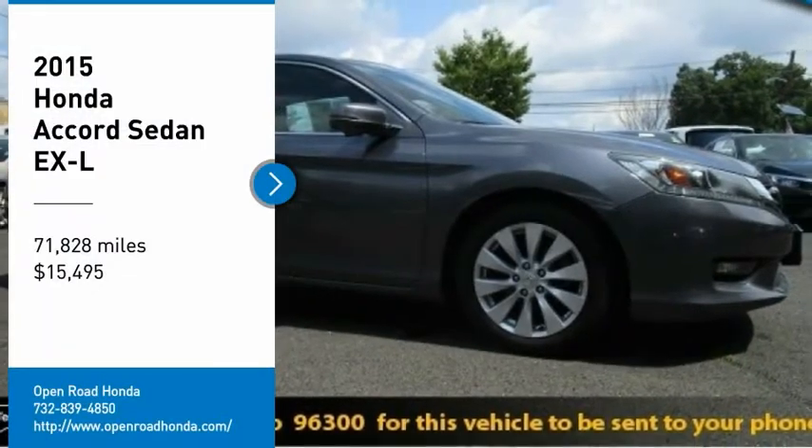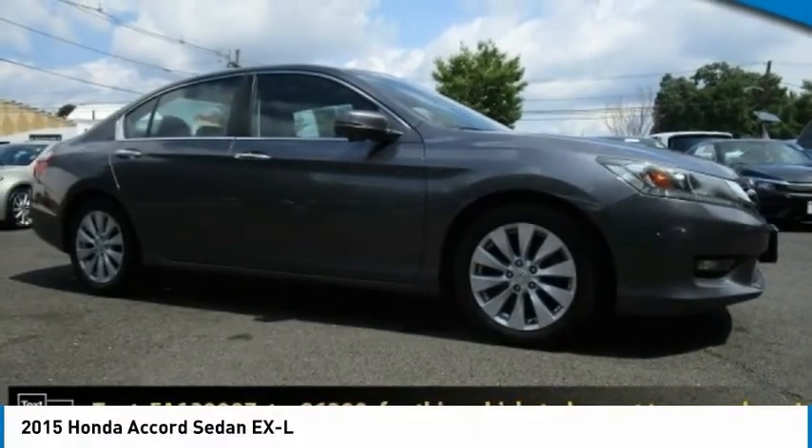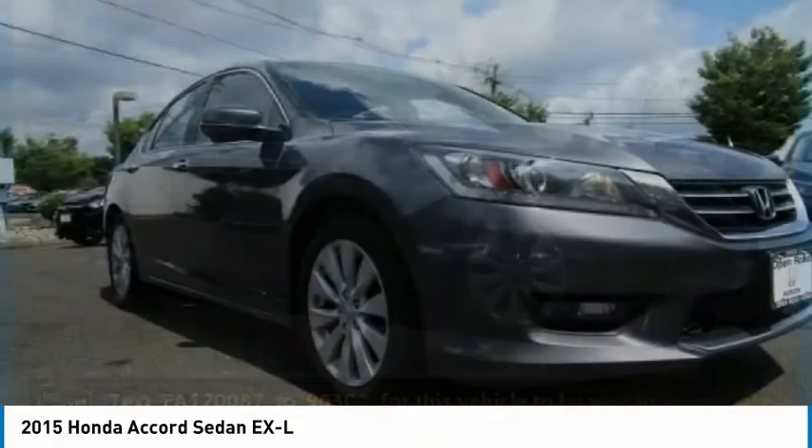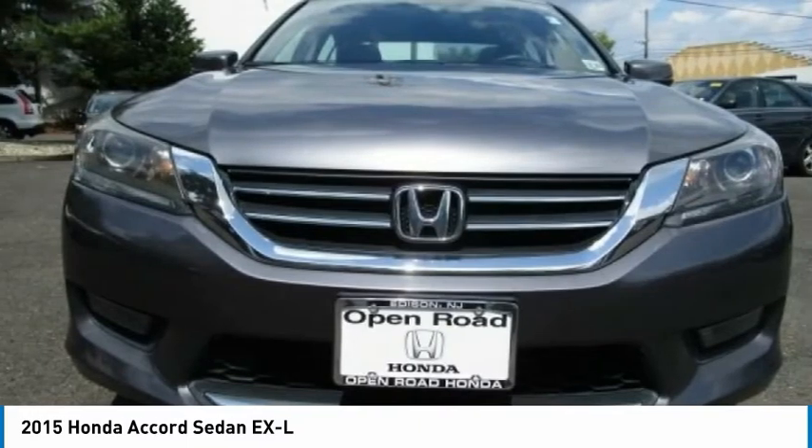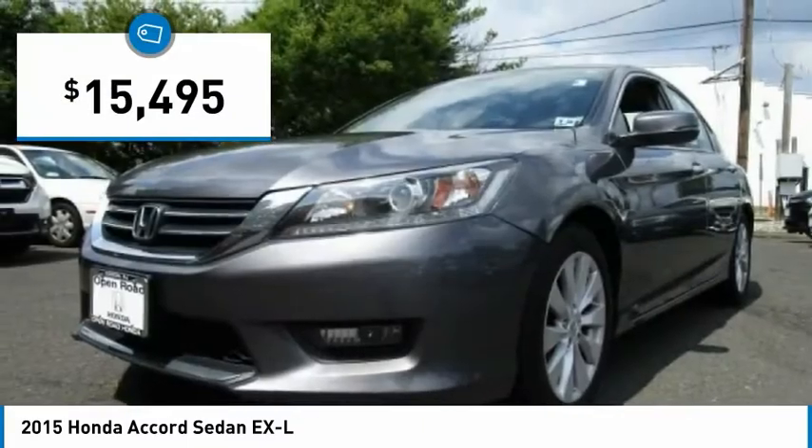Come test drive the 2015 Accord — ingeniously simple, yet overflowing with luxury and technological creativity. All that and more in the Accord, and it is priced below $20,000.